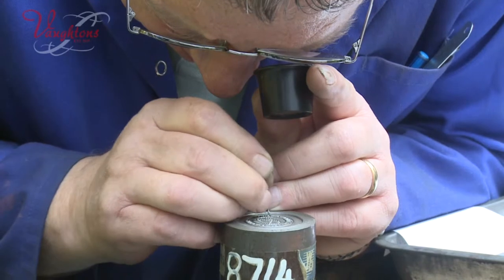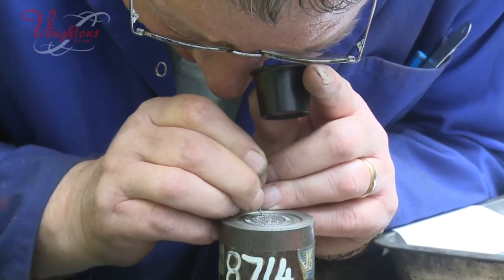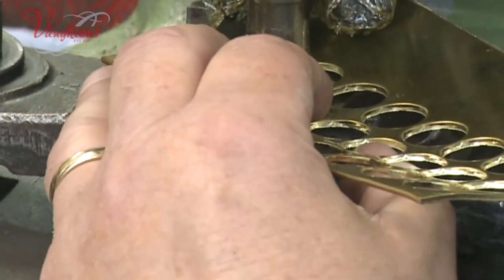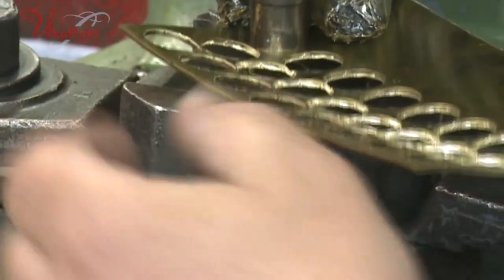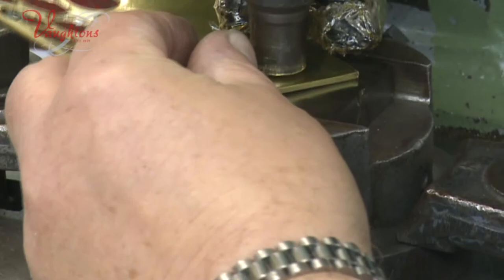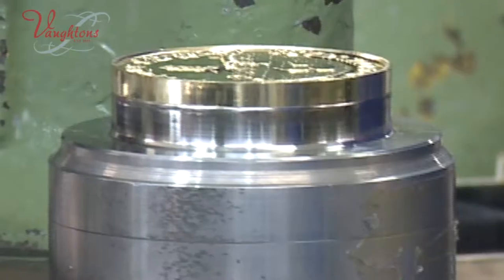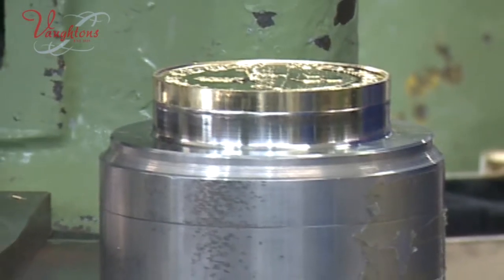A die is then cut by the die sinker, which is used to make the impression in the metal. The metal is then blanked out to create a smaller surface area and struck with the die in a press under 360 tons of pressure to begin making the impression.